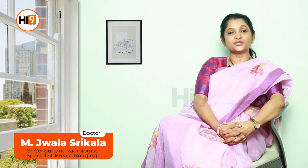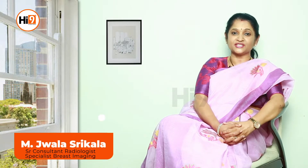Hello, I'm Dr. Jwala Srikala, consultant radiologist and a breast imaging specialist. Today let's know a little more about fibroadenomas.